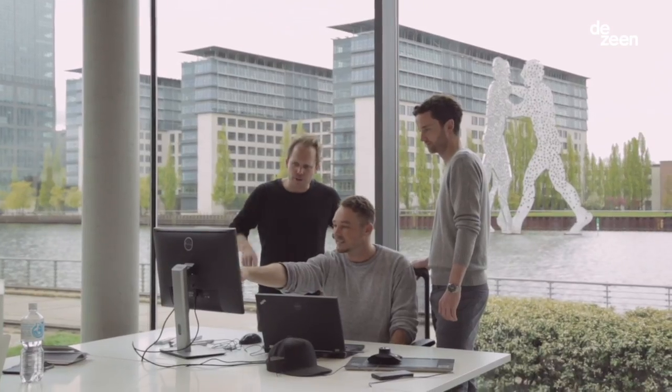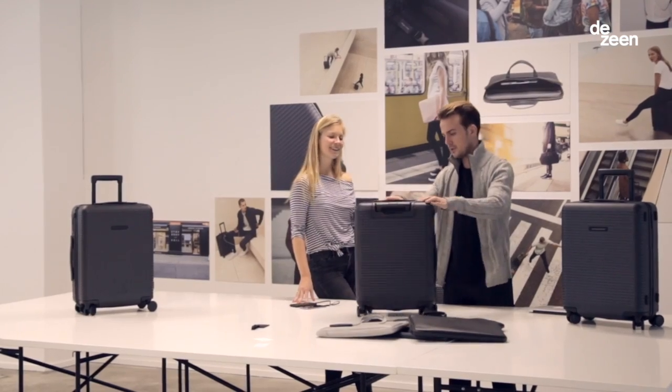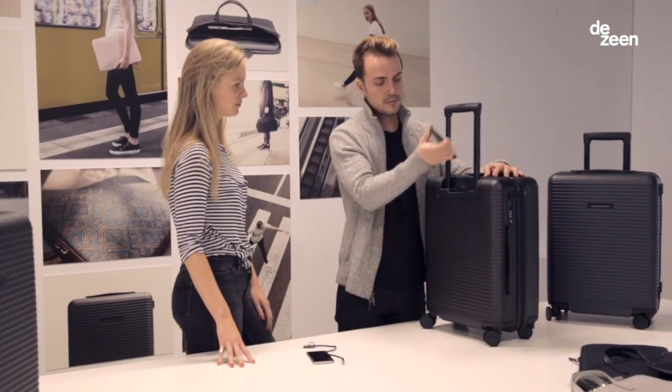My name is Stefan Holwe. I'm co-founder of Horizon Studios, together with Jan Rosen, and we're here in our offices in Berlin. At Horizon we produce smart luggage, meaning that we introduce elements that cater to the digital lifestyle of the new generation of travelers.